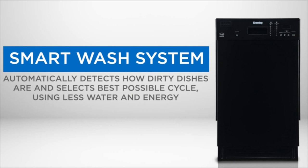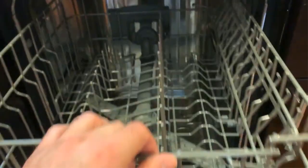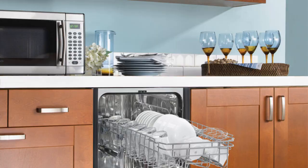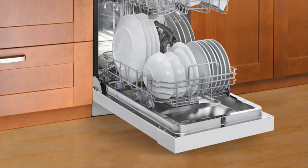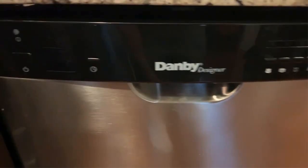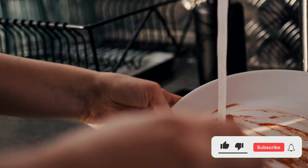Some cons of the Danby 18-Inch Built-in Dishwasher include not being as durable as some other brands and not having as many features as some other models. Overall, the Danby 18-Inch Built-in Dishwasher is a good option for those looking for an affordable, energy-efficient dishwasher with a variety of wash cycles. It is still a good value for the price. If you enjoyed this video, please like, hit the subscribe button, and press the bell icon for more interesting videos like this.